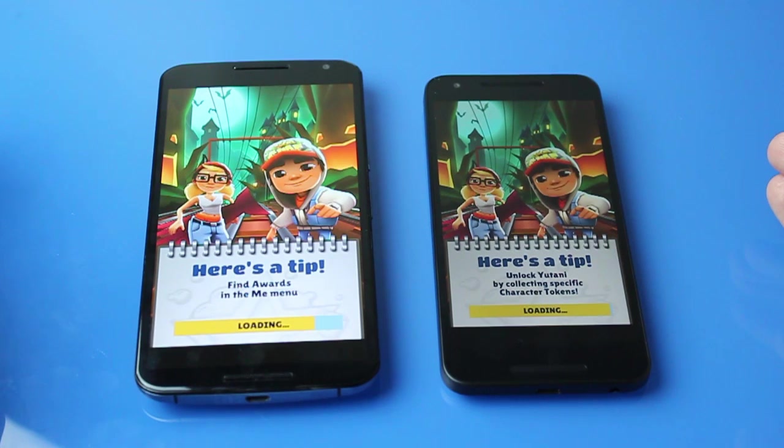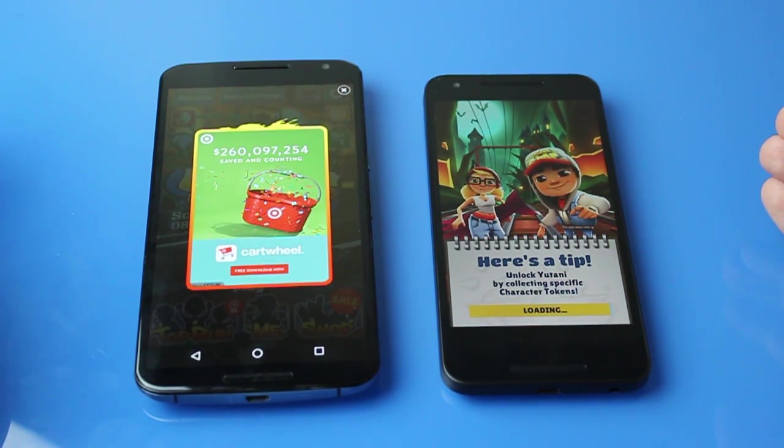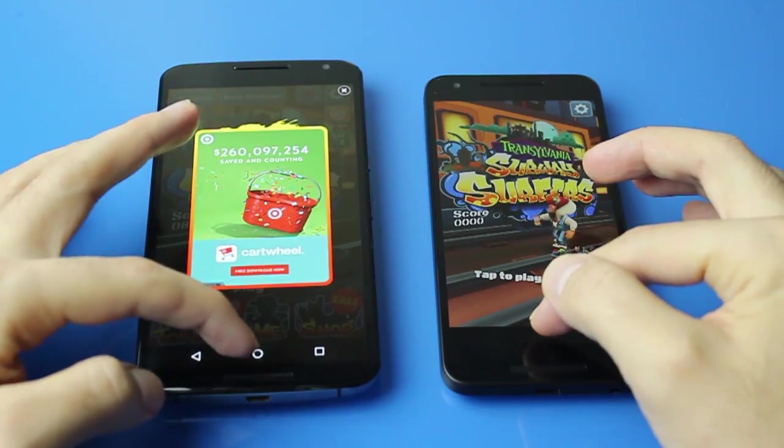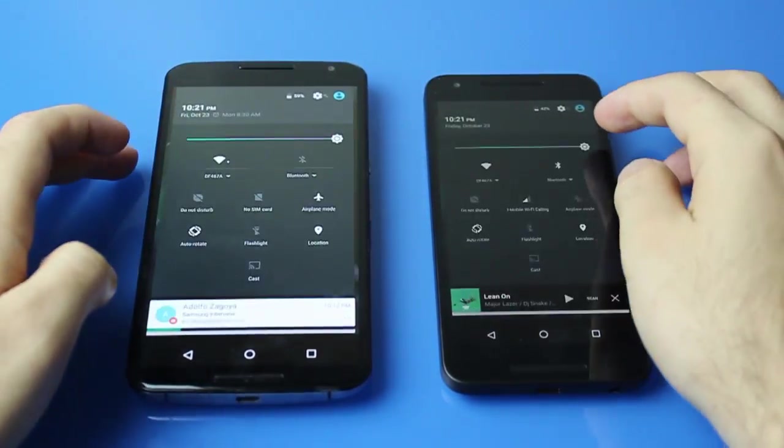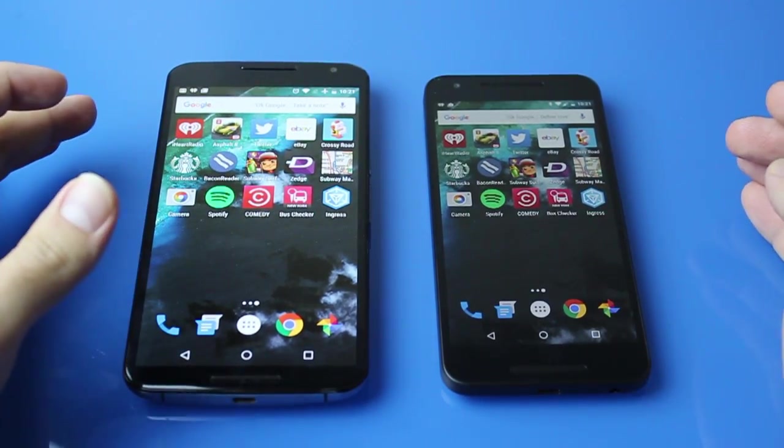It could even be the memory read speeds — the speed at which memory is able to be read — that can affect performance as well. Any way you slice it, the Nexus 6 came out first on that game.